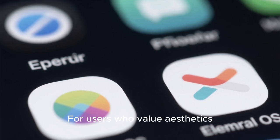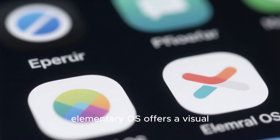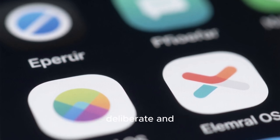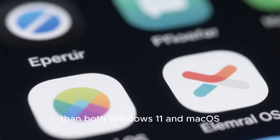For users who value aesthetics, simplicity, and a distraction-free environment, elementary OS offers a visual experience that feels more deliberate and emotionally satisfying than both Windows 11 and macOS.